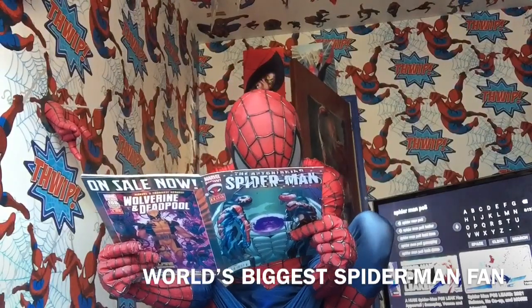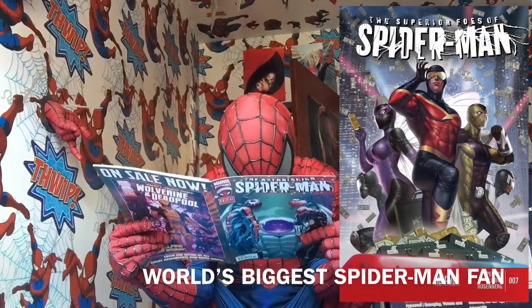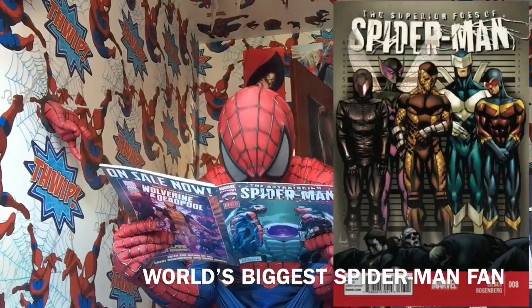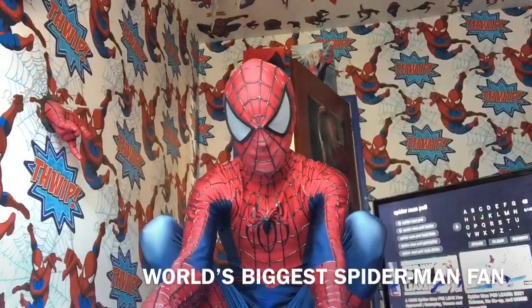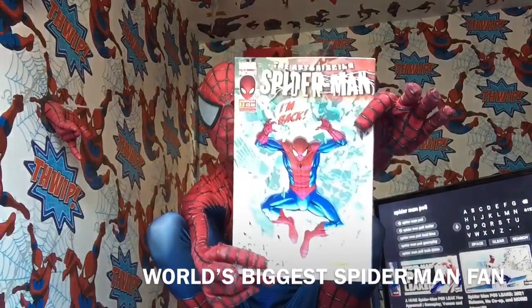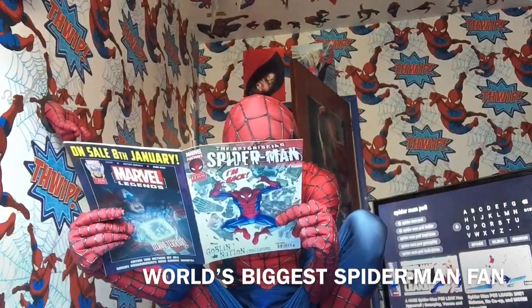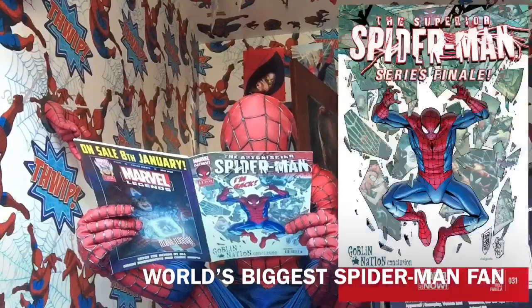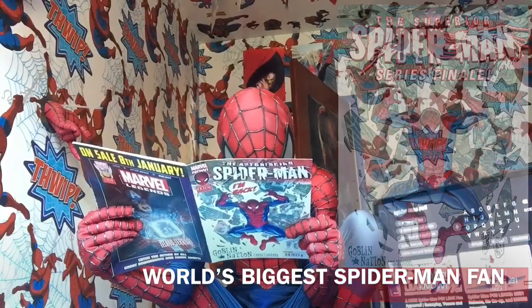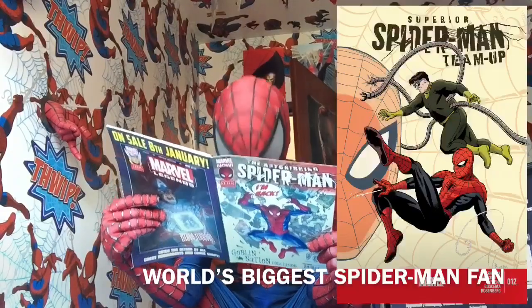Superior Spider-Man 30, Superior Foes of Spider-Man 7 and 8. Goblin Nation — Superior Spider-Man 31, two 31s. And then Superior Team-Up Spider-Man 12.